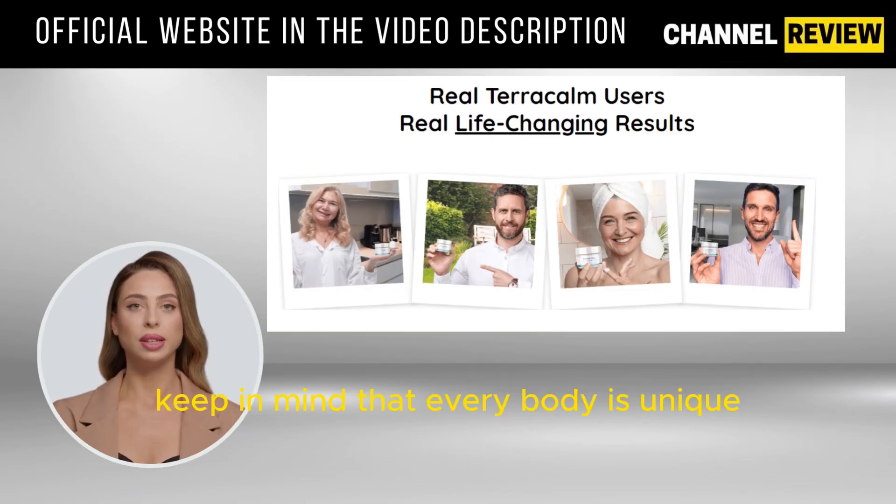Keep in mind that every body is unique, and reactions to Terracalm will differ. It's essential to set realistic treatment expectations based on your body's response.